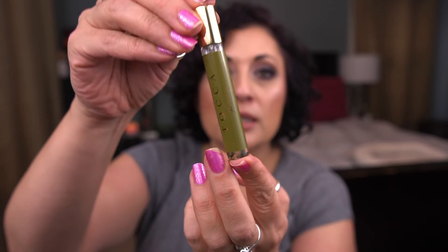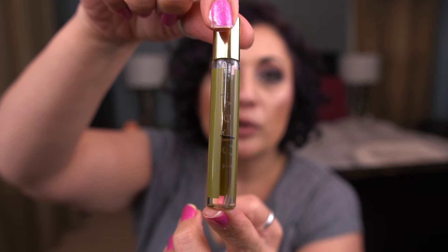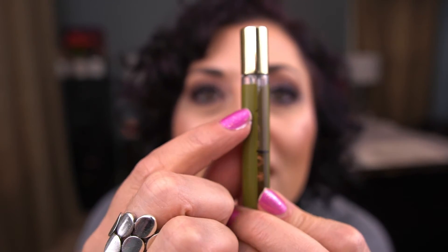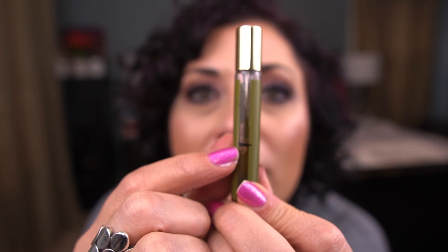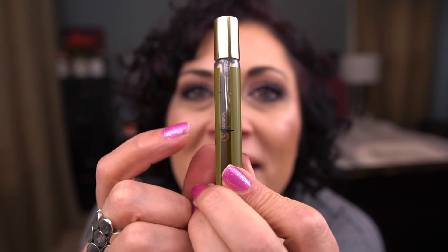I have a couple of perfumes. From Tocca, I have a deluxe sample of the scent Florence. It also lives in my travel bag and I really only use it when traveling. I'm making progress — I was here last update and now I'm a bit lower. I'm hoping to have this done next month.